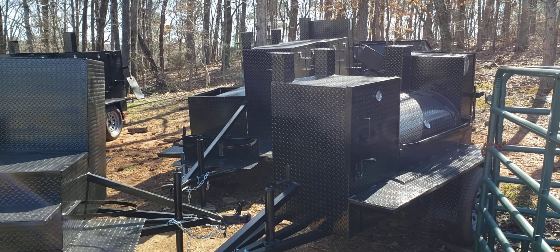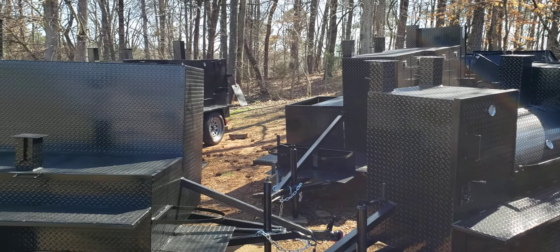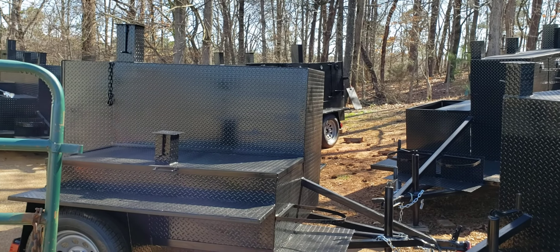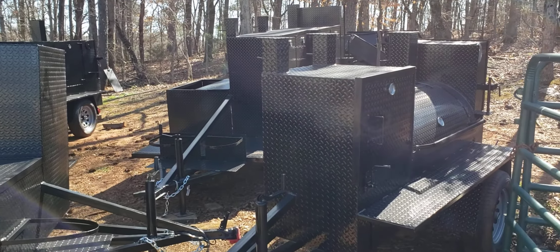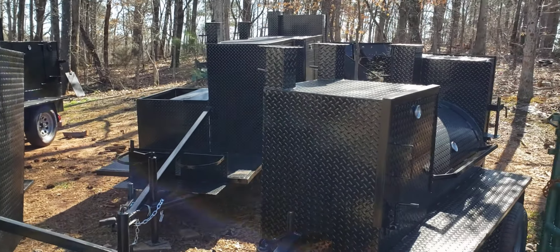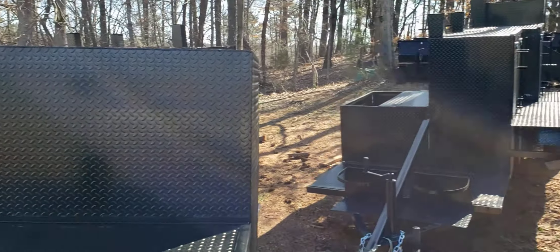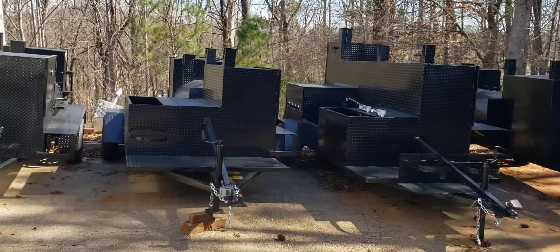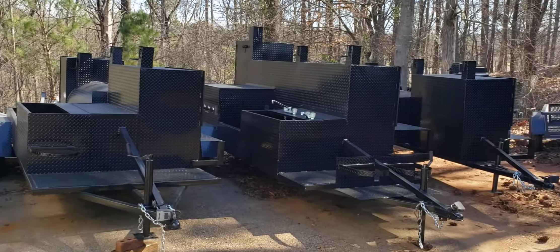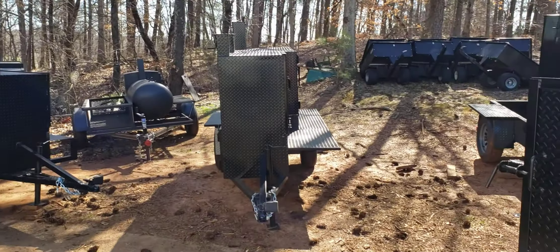Hi everybody, this is Roland at Barbecue Smoker Pros, Brasselton, Georgia. We're getting ready for most of these to be getting out of here today. This is All-Star Weekend in Atlanta, and the big Sip and Swine Barbecue competition at the Atlanta Gwinnett Braves Stadium in Gwinnett. So a lot of these are going out — we're going to be slammed here in about another 10-15 minutes.